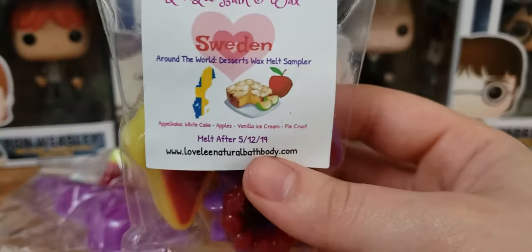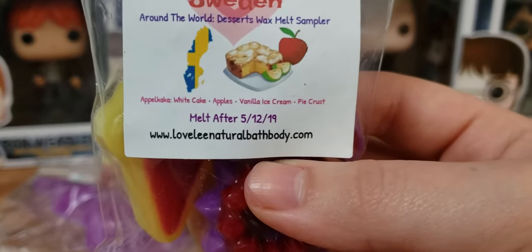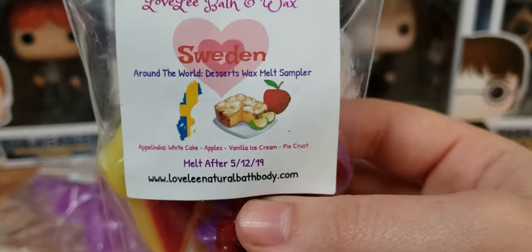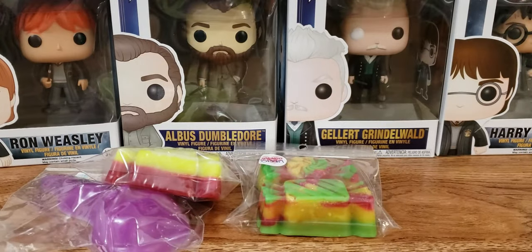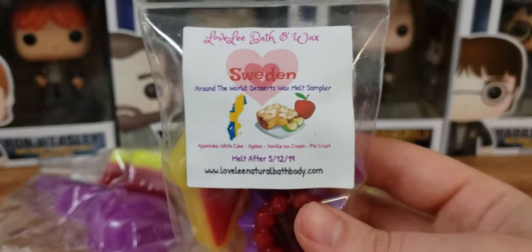We have Sweden, and this is white cake apples, vanilla ice cream, and pie crust. This is the Around the World Desserts wax melt sampler. I didn't get this whole sampler — I just got whatever was left over, and there was only like two scents left over. And yeah, this is so good. It's so appley and it's so realistic. It's like thick sweet apples with like a pie crust. This is going to be a really good scent for fall for sure. It doesn't have any spice to it, just like a main apple scent.